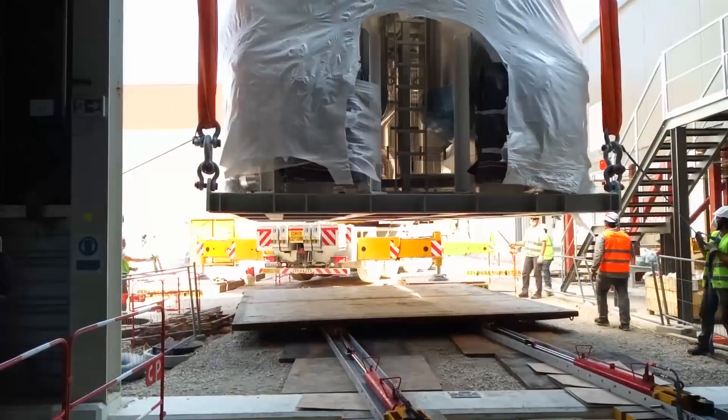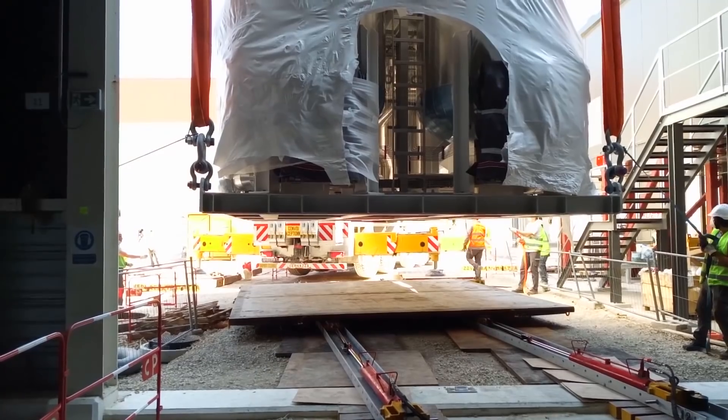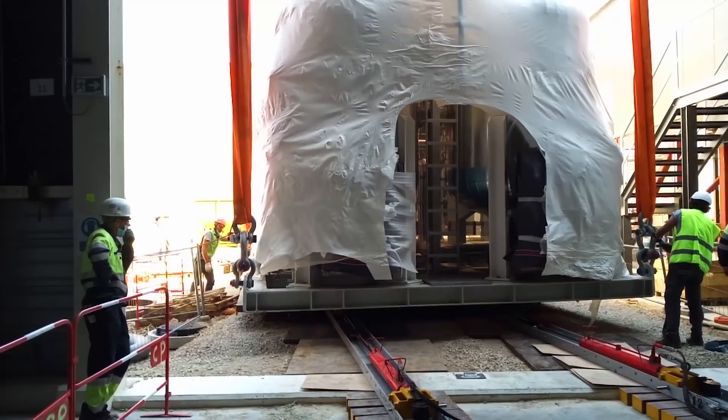The delivery of this 56-ton equipment was very complex for a number of reasons. For one, it's 56 tons, and the other is we essentially have to insert it in a very small area.